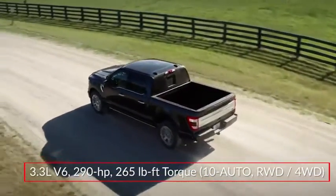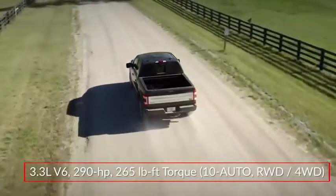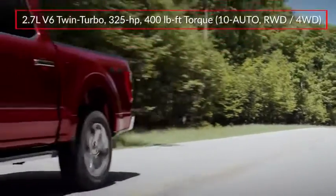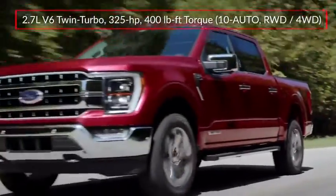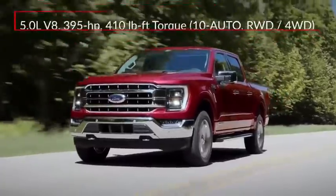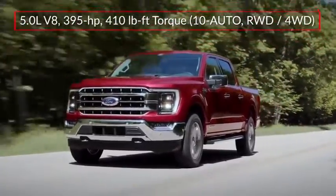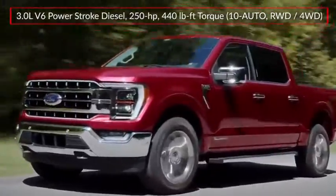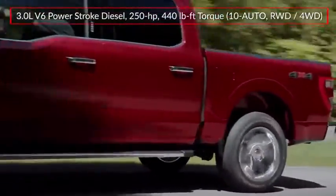Performance choices for the F-150 start with a 290-horsepower 3.3-liter V6. Optional engines include a 325-horsepower twin-turbocharged 2.7-liter EcoBoost V6, a 400-horsepower 5-liter V8, and an available 3-liter Power Stroke turbo-diesel V6 producing a respectable 440 pound-feet of torque.